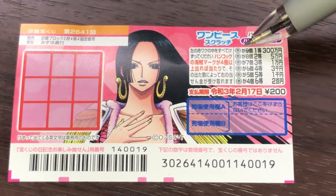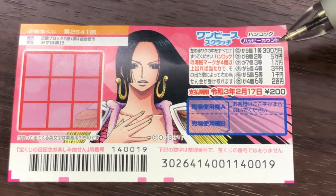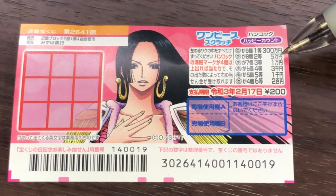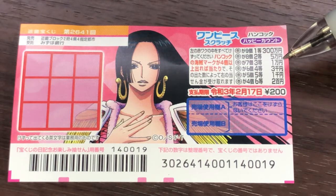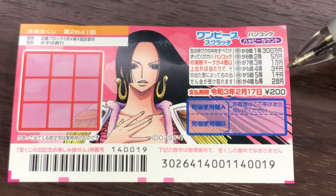You need to find nine of these flower things in order to win ito, sambyakuman. If you find eight of them, that is nito, you win goman. If you find seven of them, that is santo, you win ichiman. If you find six of them, you win yonto, that is sanzenen.